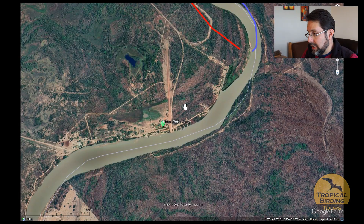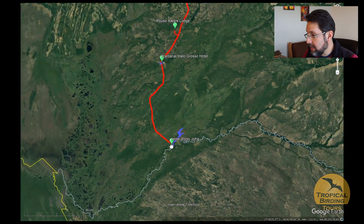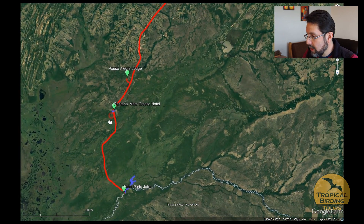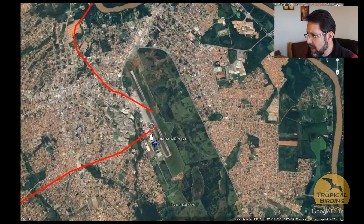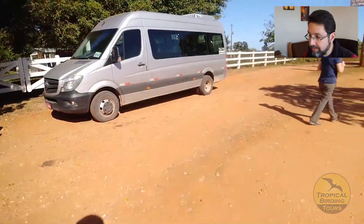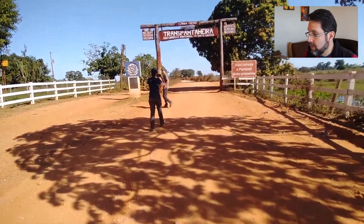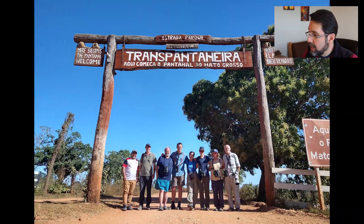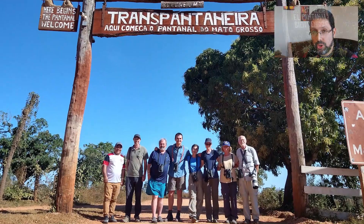After 15 days the tour came to an end. We drove all the way back north along the Transpantaneira — about seven hours — to our hub city of Cuiabá, where we had dinner and talked about the amazing places and wildlife we'd experienced. We stopped at a very iconic spot to say goodbye to everybody. Hope you enjoyed!